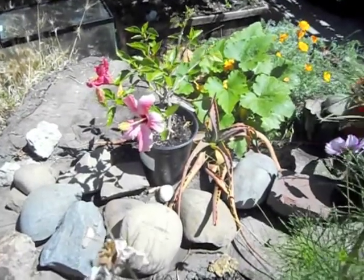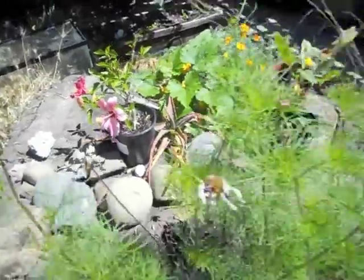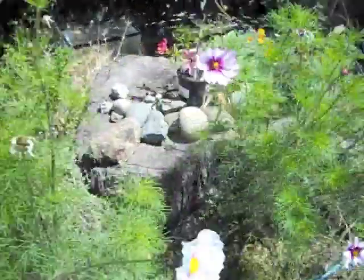This hibiscus is what cost money. My friend and I were at a yard sale and he wanted to do something nice, so he bought me this beautiful hibiscus for two dollars.